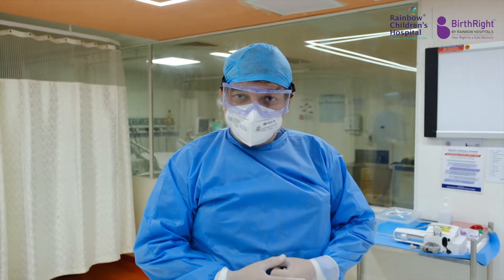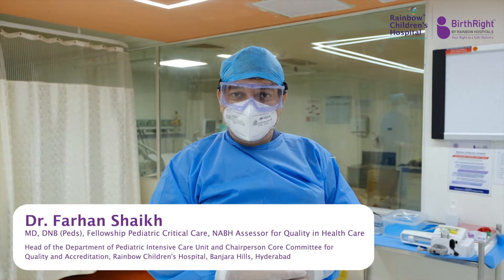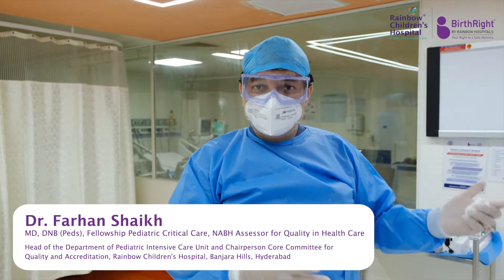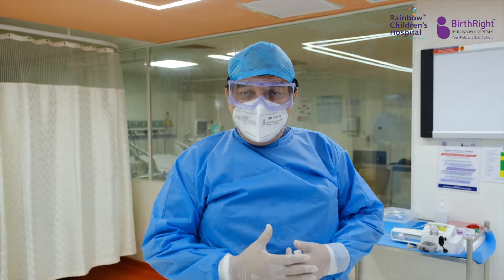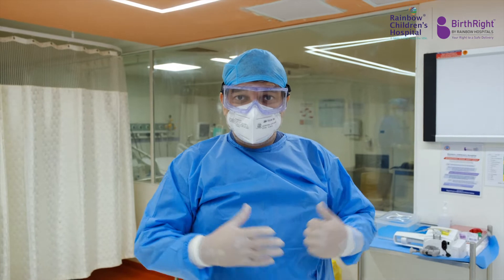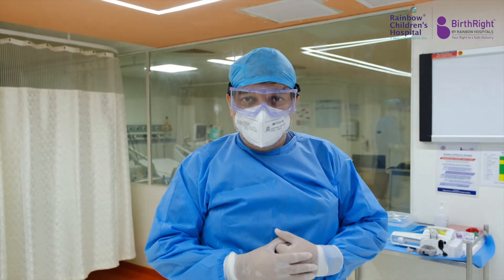We are taking utmost precautions for the protection of our patients. We have state-of-the-art isolation facilities, which have negative pressure isolation as well as HEPA filters. So we can manage patients requiring airborne and droplet precautions, as is necessary for suspected patients with COVID-19.